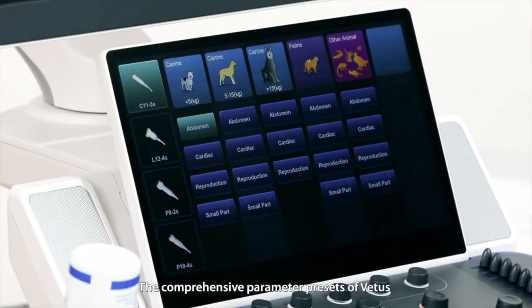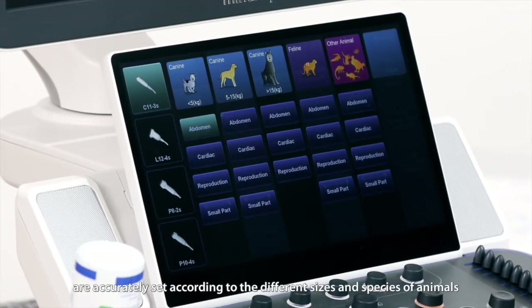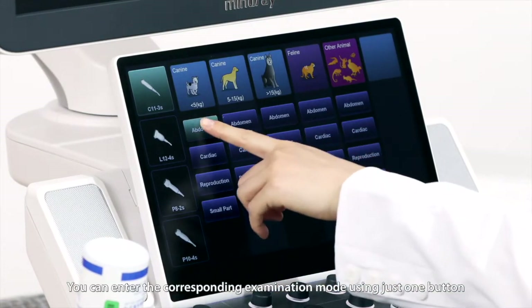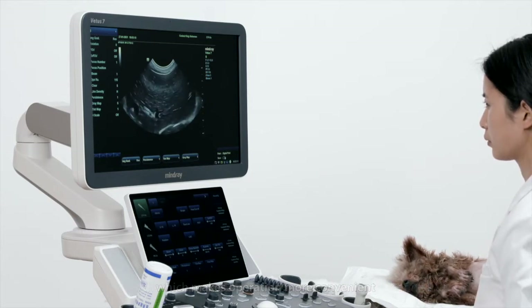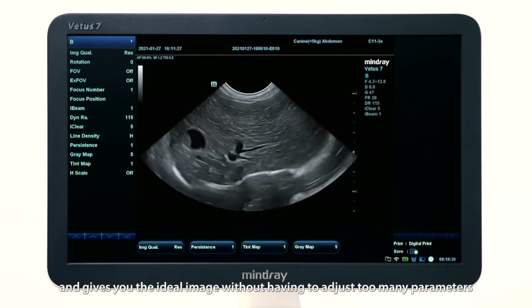The comprehensive parameter presets of VATIS are accurately set according to the different sizes and species of animals. You can enter the corresponding examination mode using just one button, which makes operation more convenient and gives you the ideal image without having to adjust too many parameters.